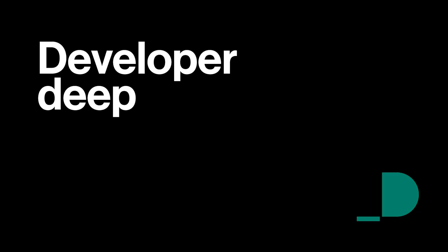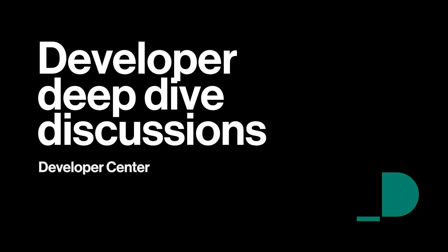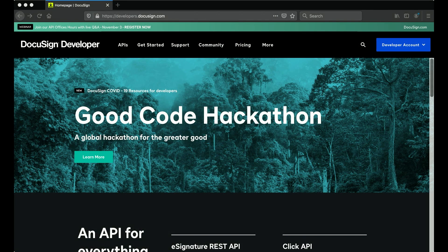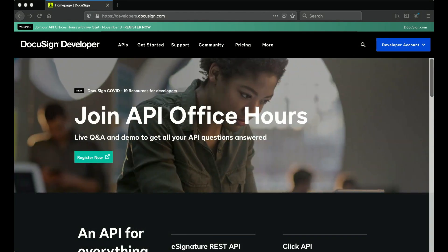We're going to do something a little bit different and talk to one of our own engineers on the Dev Center. Today we're going to be talking about our new Developer Center. You can go to developers.docusign.com and check it out and see all of the changes that we're going to be talking about here today. Joining me to talk about all of these new changes is the lead engineer on the Developer Center team, Alex Cooper. Welcome, Alex.